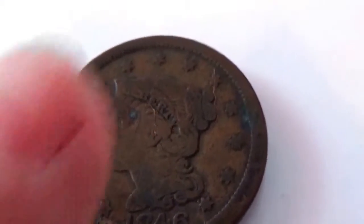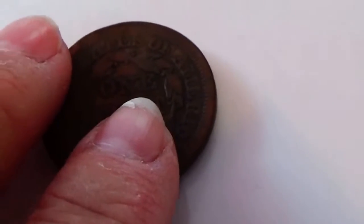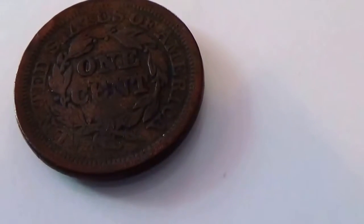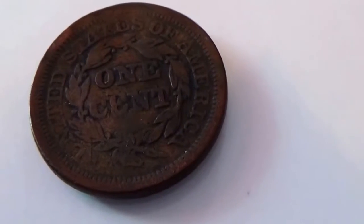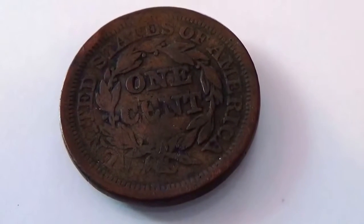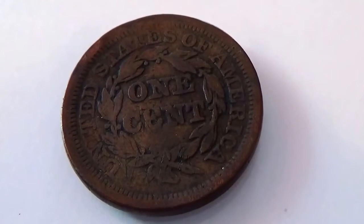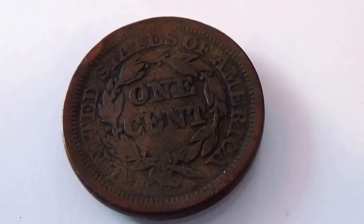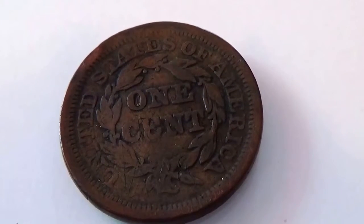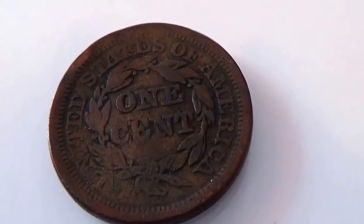1846. Let me show you the back side of this. See? One cent. Look at that. 1846.